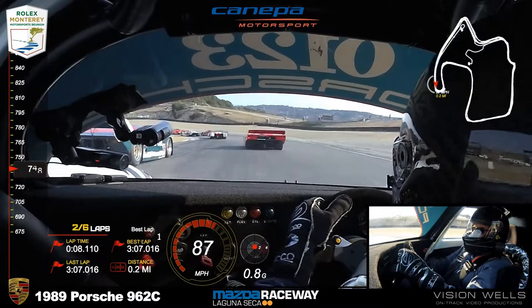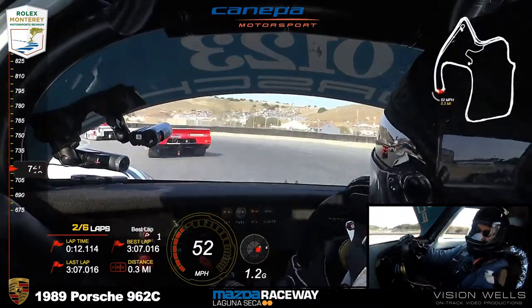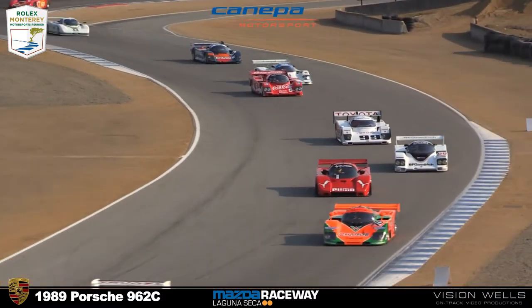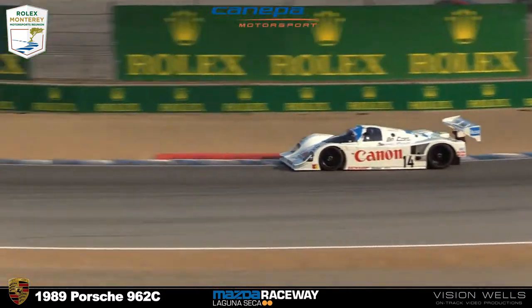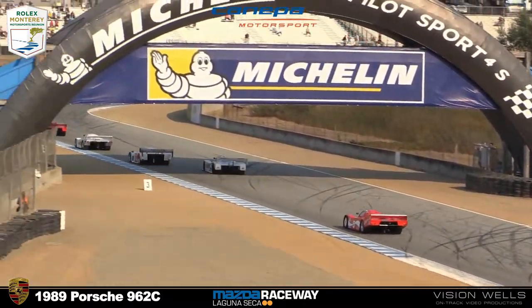You could hear Bommarito in that Mazda wind up — those rotaries just accelerate. I think that's a twin-rotary car. Wasn't there a triple? I think there was. Cannava already making his way through the field.